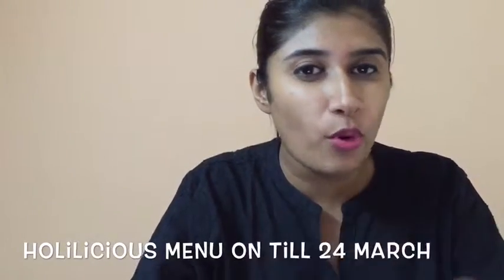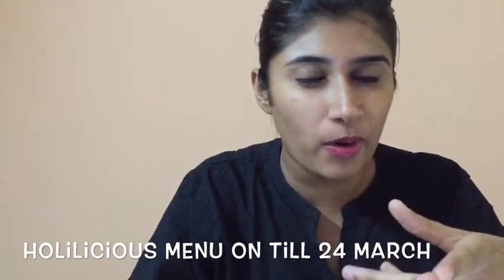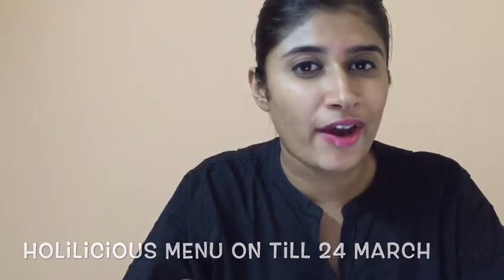The menu is only on till the 24th of March, so by the time you finish watching this video you should have called yourself an Uber and already gotten to Hard Rock Cafe. The Holi-licious menu has about three shots and five cocktails. The reason it's called a Holi-licious menu is because it's a very different, daru take on the traditional Holi stuff that you would eat and drink. Starting with the shots, there are three available: one is Barfi, the second is Meetha Paan, and the third is the Thandai.